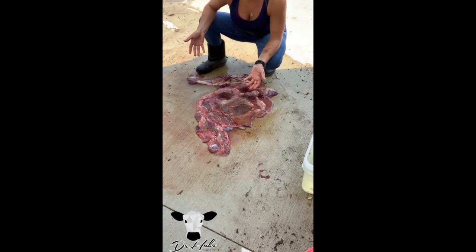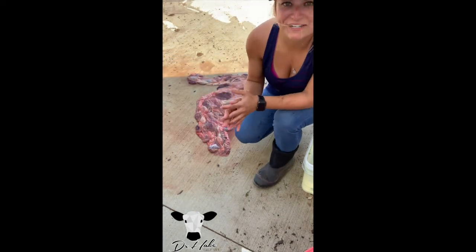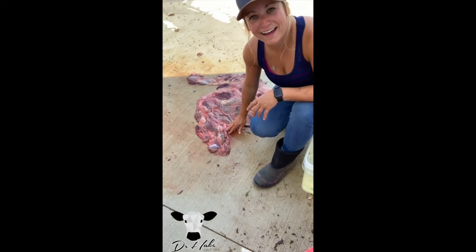That's it — that's the bovine placenta. I hope you enjoyed this video, and if you have any questions, drop them in the comments and I will do my very best to answer those. Yay, baby calves!